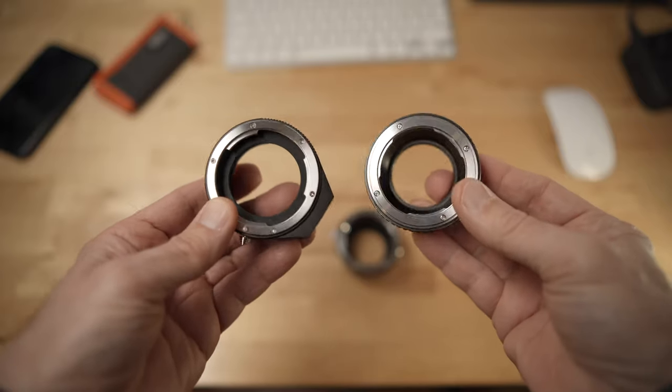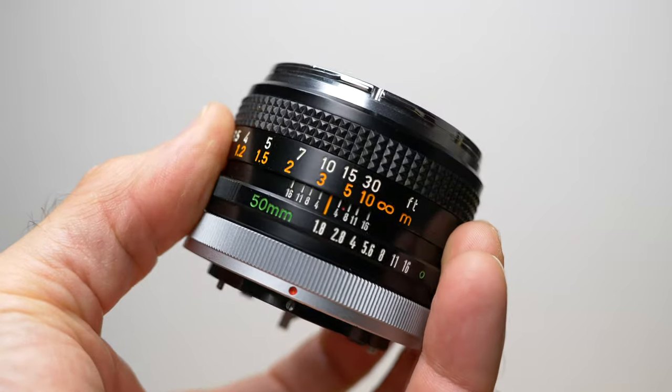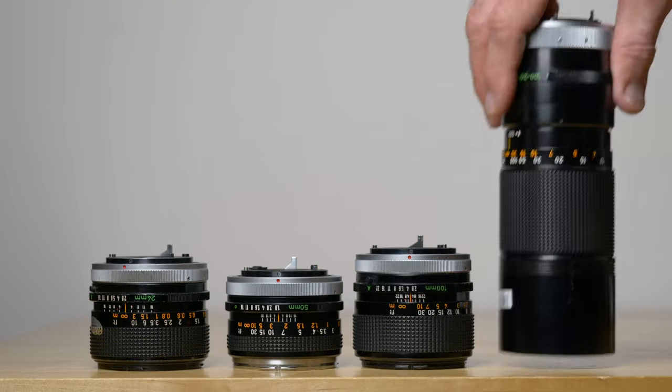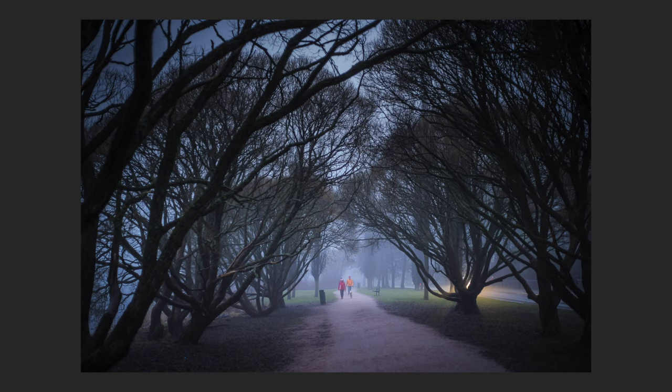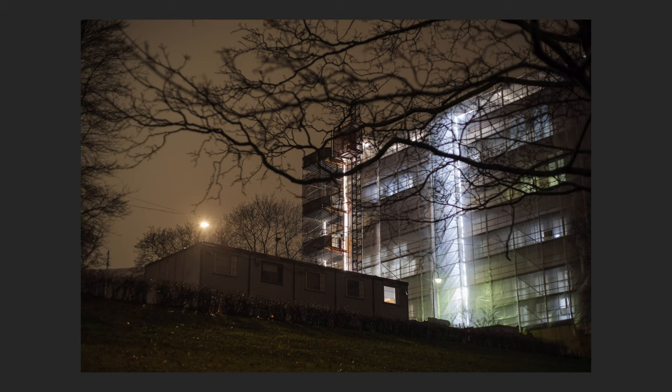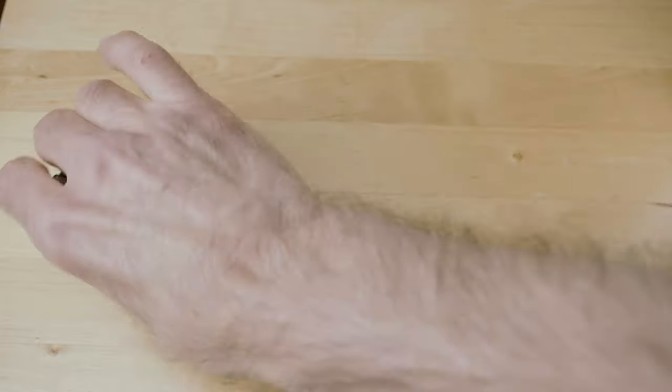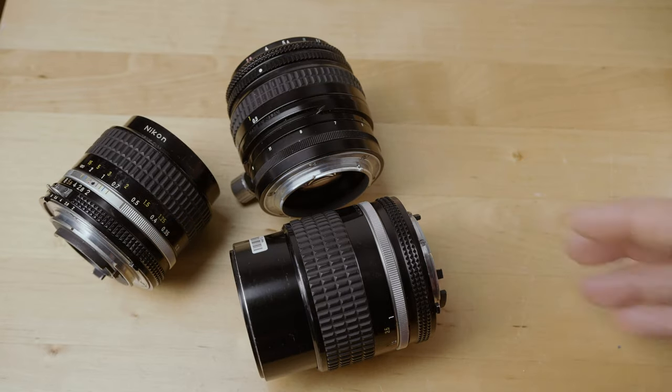Number seven: try vintage lenses. If you're a mirrorless camera user, get a couple of cheap adapters and a couple of inexpensive film camera lenses — I guarantee you're going to have a blast. Those old lenses usually feel fantastic; they're made of metal and some of them are super inexpensive. They're not necessarily optically perfect, but they can still deliver pleasant-looking pictures. They hold their value pretty well, but there's much to gain. I think you can get a really pleasant experience with these old lenses, so give them a try.